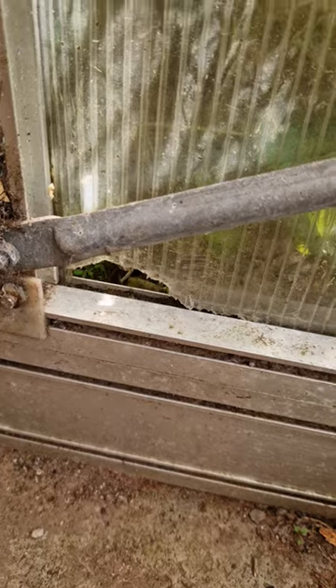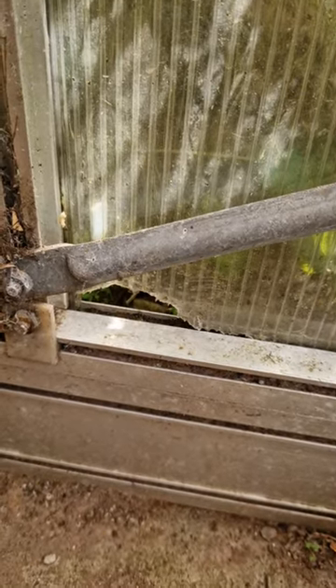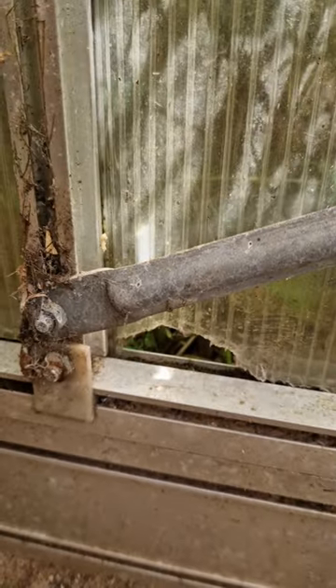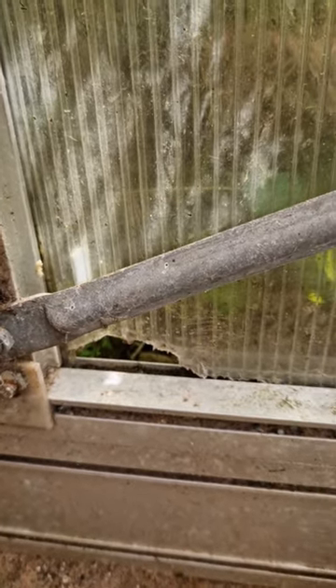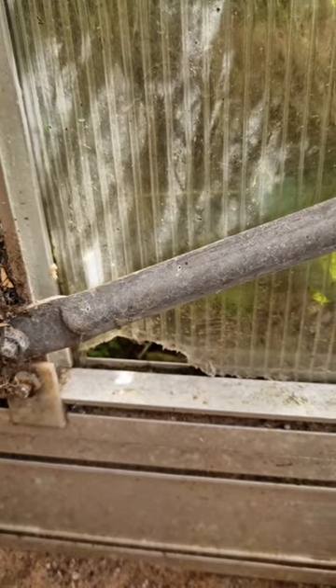Check this out — something ate a hole into my old greenhouse. I'm devastated. It's not an expensive greenhouse and it's on its last leg, but who eats a hole into a greenhouse? I don't know what kind of rodent this was, but I'm greatly disappointed — it really let me down.